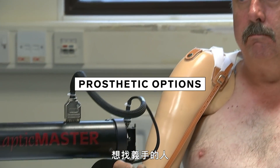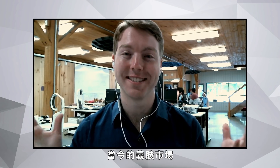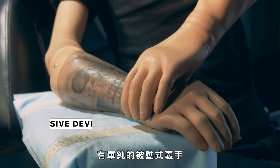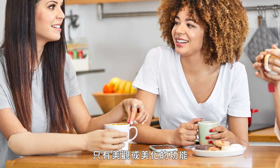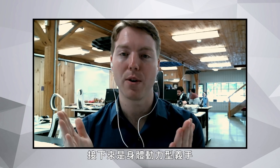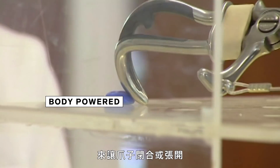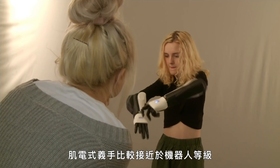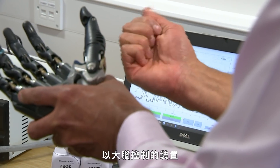The landscape of prosthetic offerings today is quite a spectrum. There are very simple passive devices — they look like a hand but don't have any movement or function beyond aesthetics. Next is body-powered: the classic hook and claw system where you shrug your shoulder to open and close a claw. Then there's the wider myoelectric, more robotic class. And beyond that, you get into research-level brain-controlled devices that universities are developing.